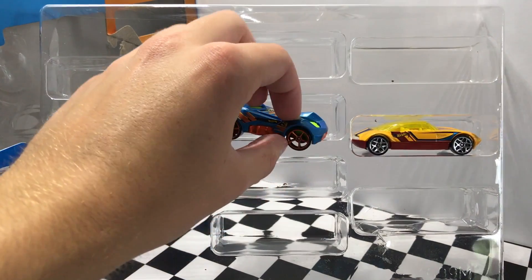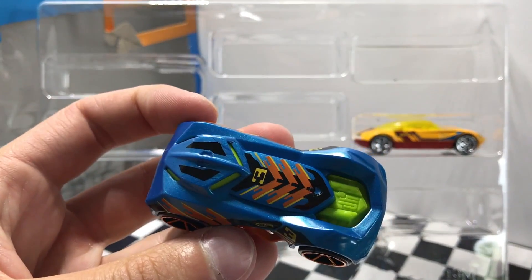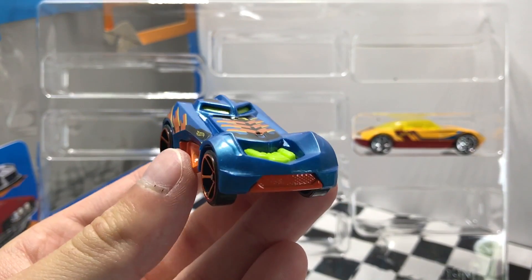This one in the middle looks pretty wild — it's blue with big orange wheels, it's got the neon green engine in the front, and it's called RD03.